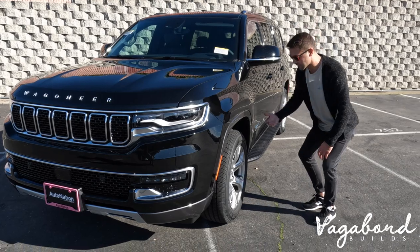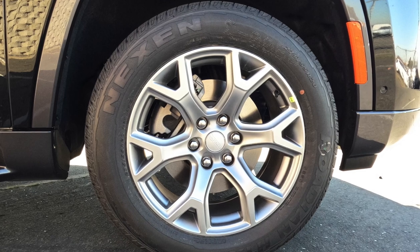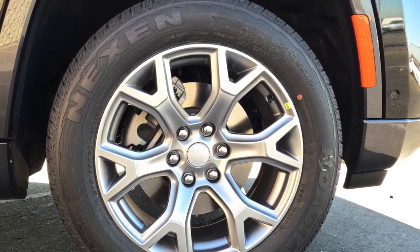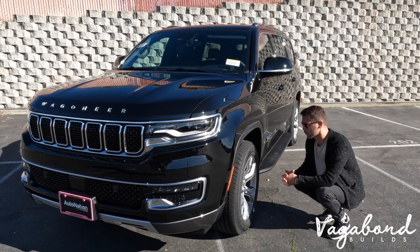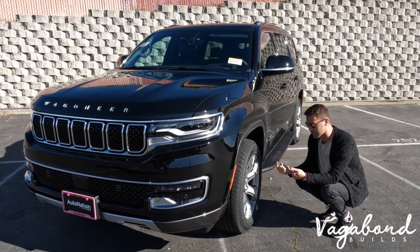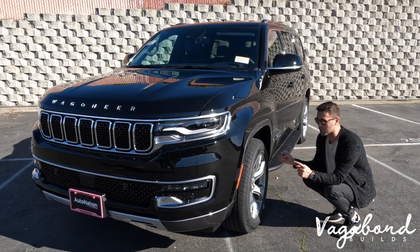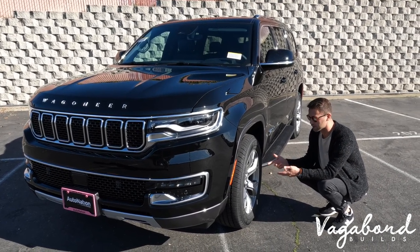A little bit about the tires — these particular ones are 20s in a matte silver look with the Wagoneer stamp on the center cap. You can order the option of having 22s. The Grand Wagoneer comes automatically with the 22s, but you can order the option on the regular Wagoneer.